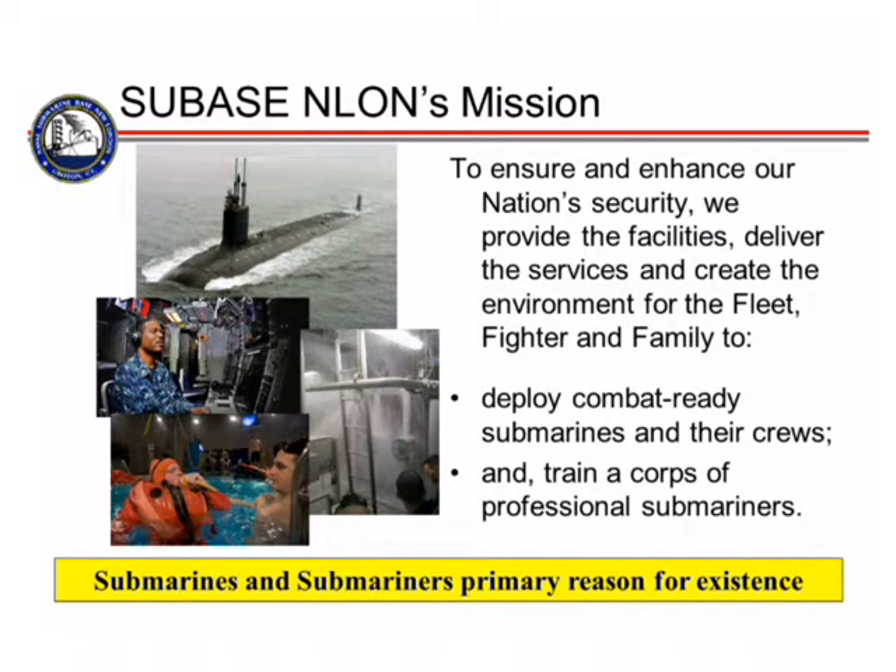What do we do here at the base? We have three missions — we call it Fleet, Fighter, and Family. Our number one job is to get our submarines — and we have 15 that are home-ported here — underway and out to sea to go do their job. For those submarines that are home-ported here, we help provide the maintenance and the training to get those submarines ready to go on their mission.